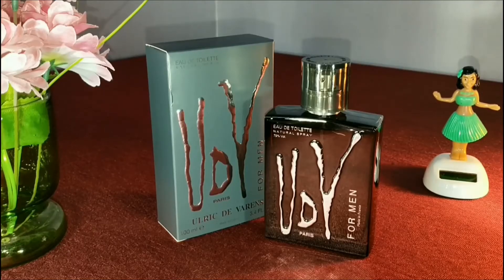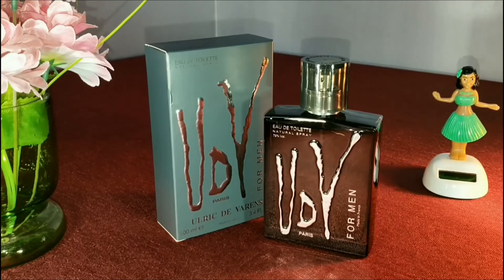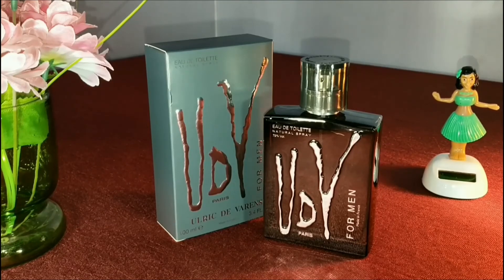Overall, it's a great masculine fragrance for daytime usage and it's extremely good for summers. If you want to purchase this fragrance, you can get it from Amazon and it's going to cost you around 700 to 800 rupees. Make sure you buy it during offers so that you can get a good deal. That's it for today guys, thanks for watching, see you in the next one.